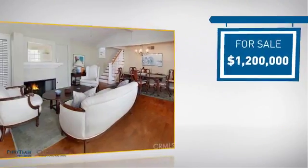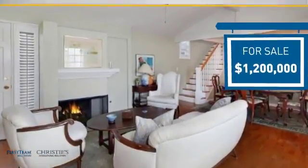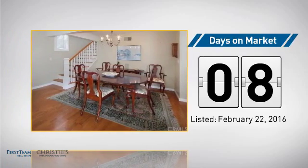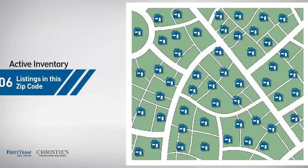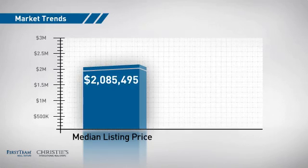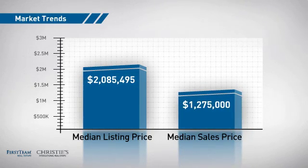Currently listed at 1.2 million dollars, it's been on the market since February. Wondering how it stacks up against the competition? There are now just under 110 homes on the market within this zip code, with a median list price of just under 2.1 million dollars and a median sale price of just under 1.3 million dollars.